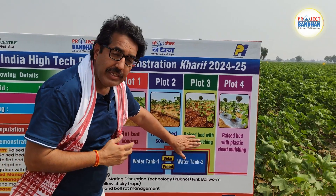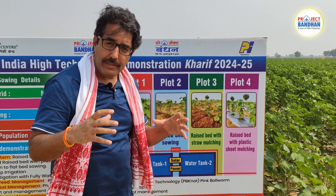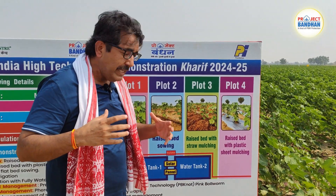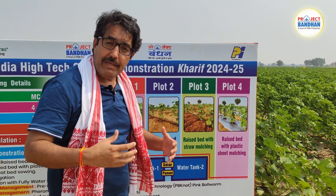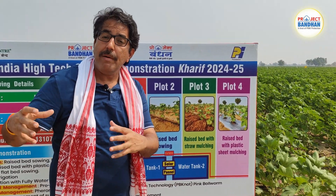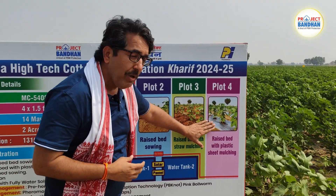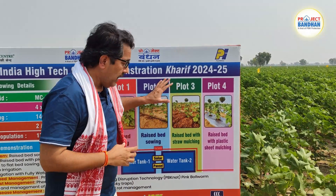Rice straw is one of the biggest pollutants in northern India. Through this demonstration, we are trying to show whether rice straw can be used to improve soil fertility, while ensuring that fewer — or no — farmers burn rice straw during the season.